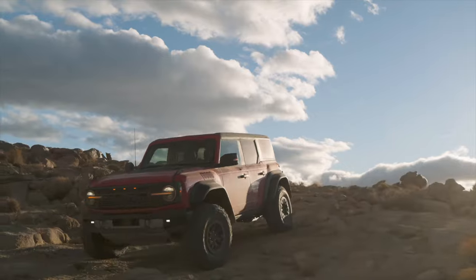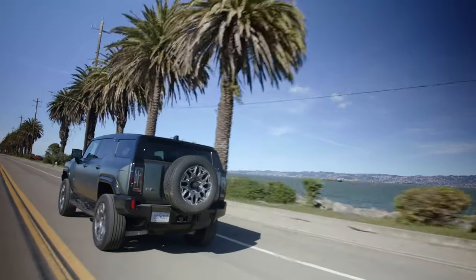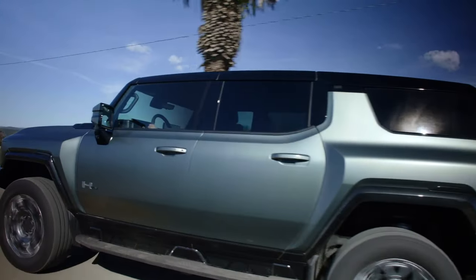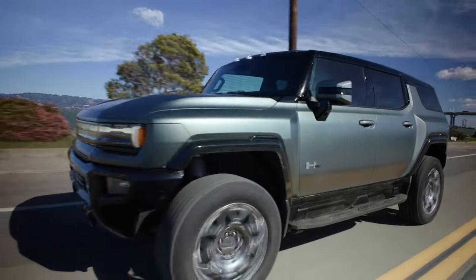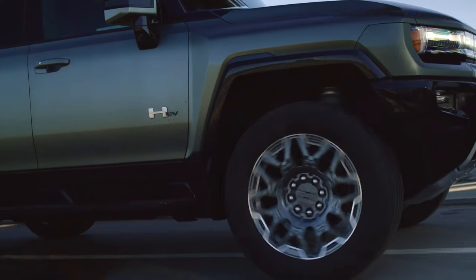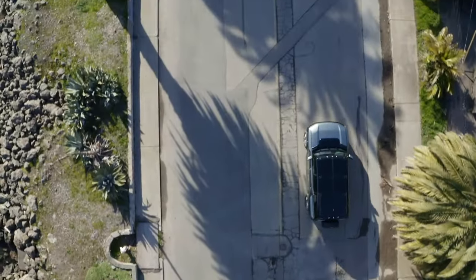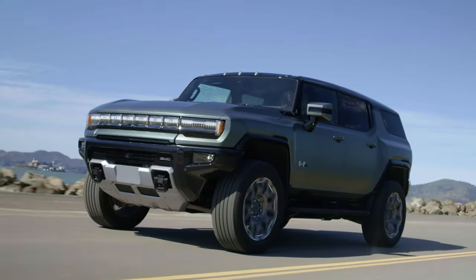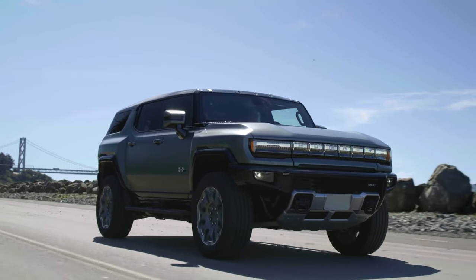In terms of design and capability, both vehicles excel in their own right. The Ford Bronco Raptor boasts a rugged and iconic design with aggressive styling cues and impressive ground clearance, making it a formidable presence on and off the road. With its Fox shocks and long-travel suspension, the Bronco Raptor conquers even the most challenging terrain with ease. The GMC Hummer EV SUV redefines luxury and performance with its bold, futuristic design, massive footprint, and best-in-class off-road proportions. Equipped with standard four-wheel steer and an available extreme off-road package, it offers unrivaled agility and maneuverability.